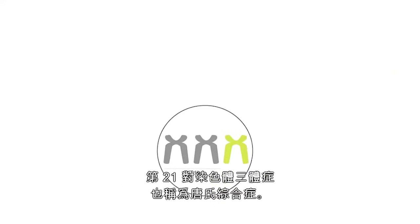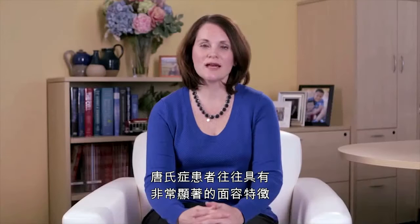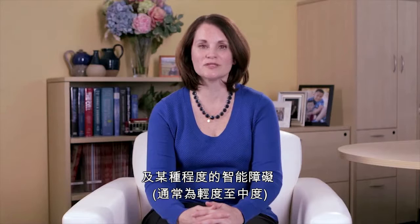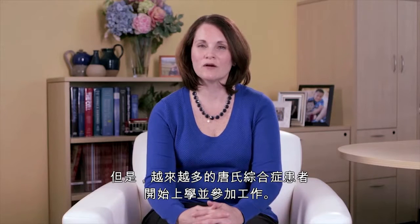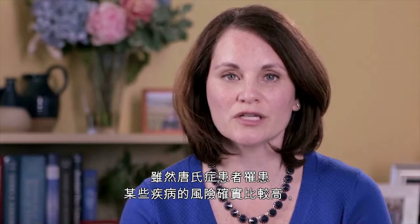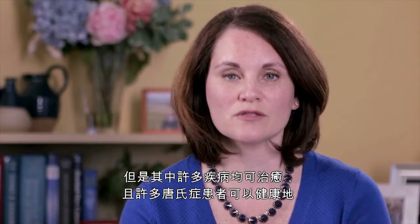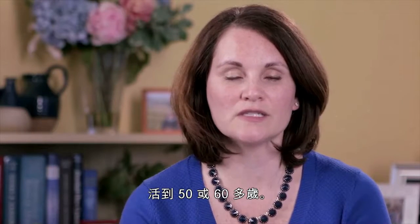Trisomy 21 is also called Down syndrome. People with Down syndrome tend to have a very characteristic facial appearance and some degree of intellectual disability, usually mild to moderate. They may require supervision throughout their lives. However, many people with Down syndrome are increasingly attending school and holding jobs. People with Down syndrome do have a higher risk for certain medical conditions, but many of these are treatable, and many individuals with Down syndrome live healthy lives into their 50s and 60s.